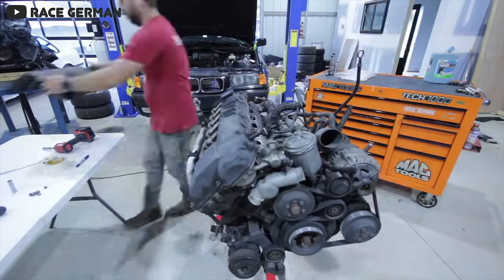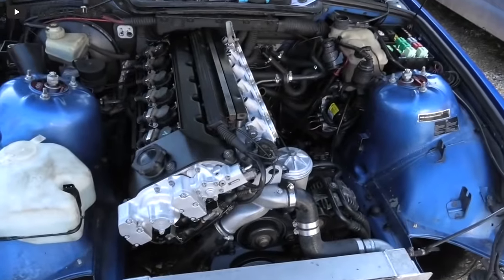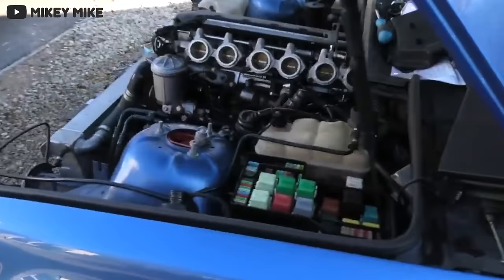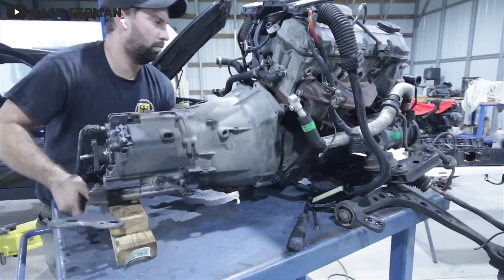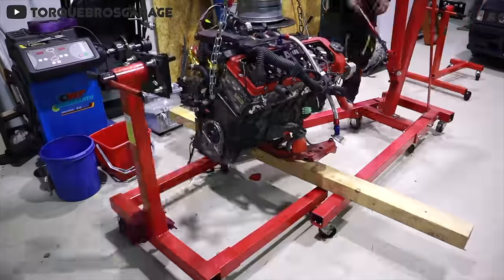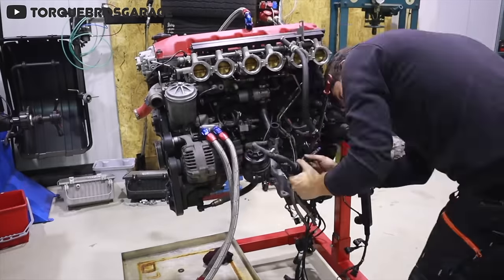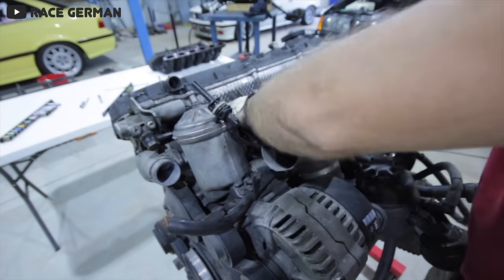It's worth noting that North American models received a slightly detuned version of the S50, and later the S50 too. For this video, we'll look at the S50 B30, used in most countries outside the US and Canada. Unlike the S14, which was a bit of a mishmash of parts, the S50 is directly based on the BMW M50. BMW increased the bore to 86 millimeters and the stroke to 85.8 millimeters, bumping displacement to 3 liters. They also increased the compression ratio to 10.8 to 1, ported and polished the cylinder head, and added individual throttle bodies — essentially taking an existing engine and simply making it better.